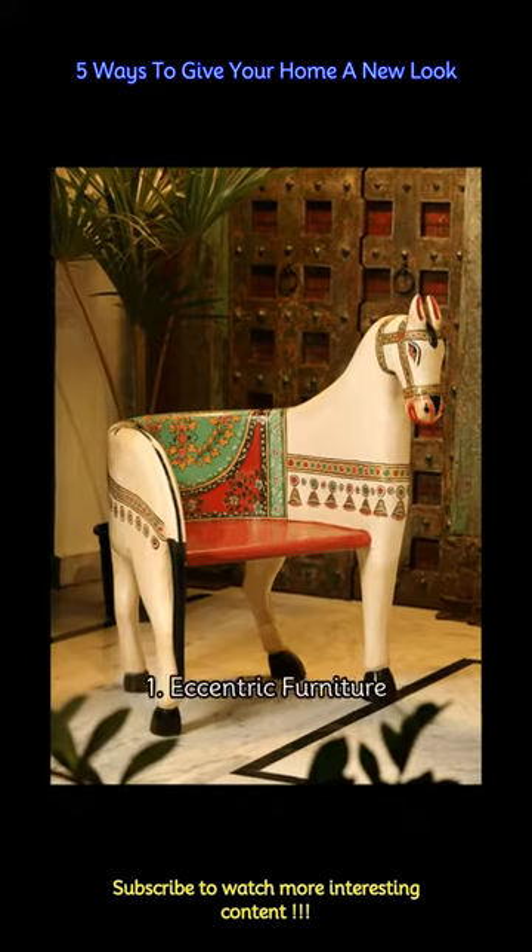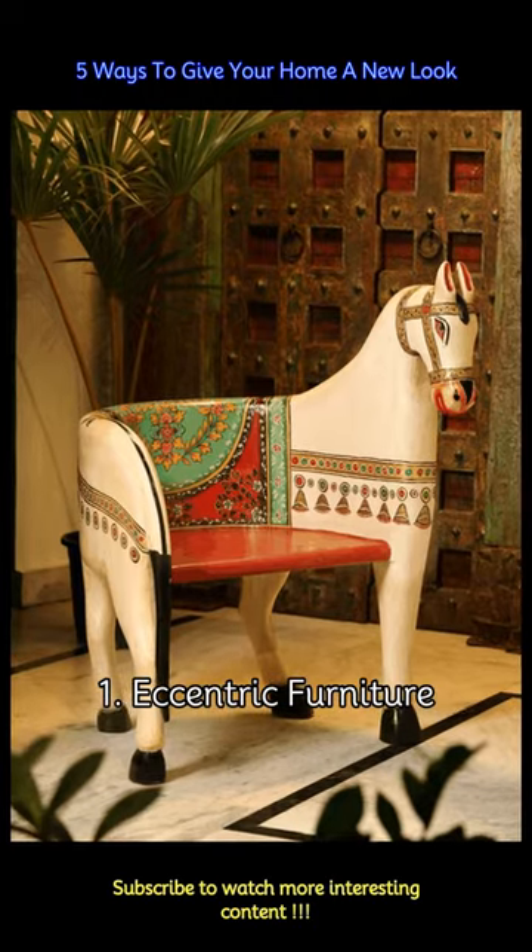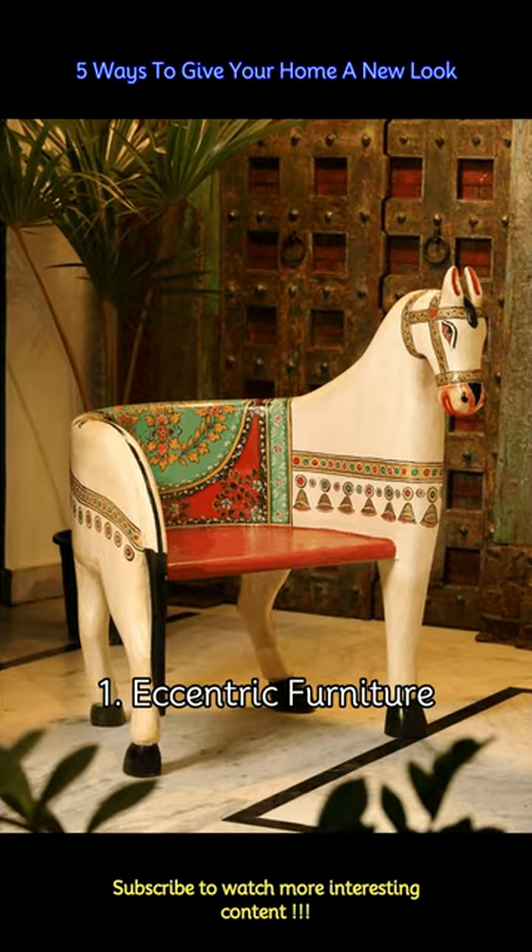Replace regular furniture with handcrafted horse chairs. They are expressions of art and craftsmanship. By inviting these whimsical wonders into your living space, you not only infuse it with creativity and charm but also celebrate the enduring allure of handcrafted treasures that stand the test of time.